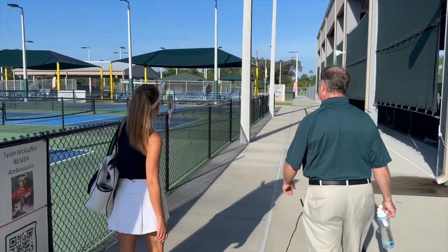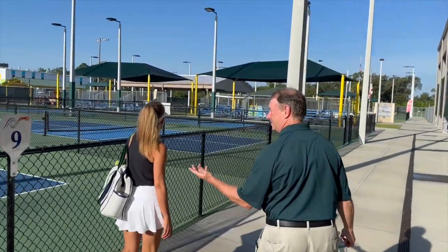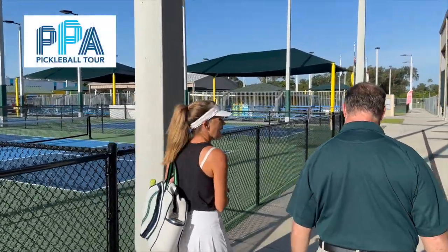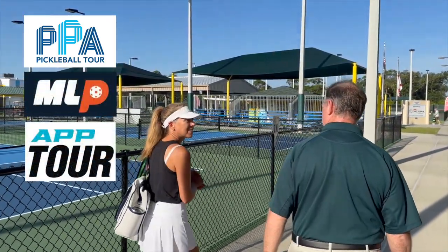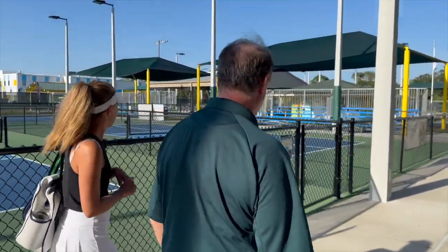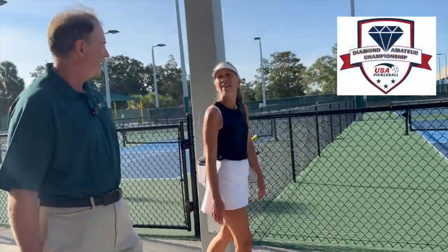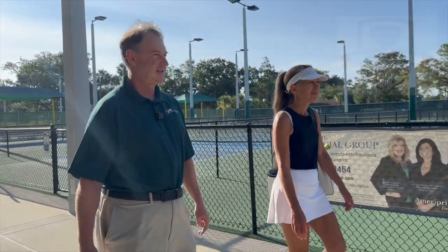These courts have stands out here for spectators. During some of the bigger tournaments we'll use all of these courts. You guys have hosted PPA, MPL, and APP events. We run local tournaments, our own tournaments, and those can generate between 900 and 1,200 people. We also have the Diamond Amateur here, which is up to 1,400 people — it's an eight-day tournament. That's a big one.